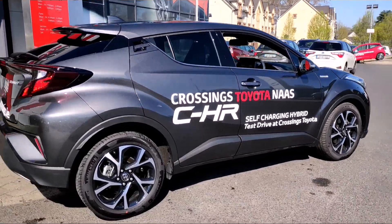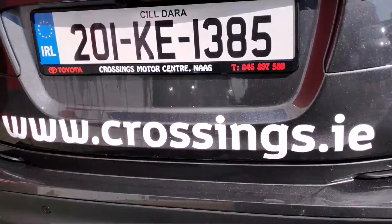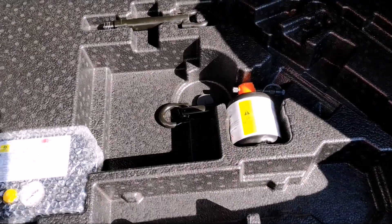There are front and rear parking sensors on this model — you can see the parking sensors there. In the boot, we have split-fold rear seats, so if you need to extend the boot space you can, and underneath you've got a compressor kit in case you get a flat.